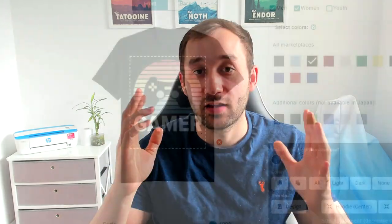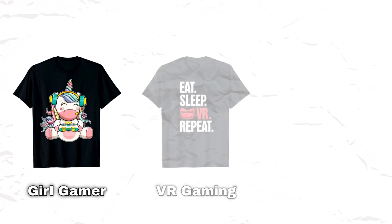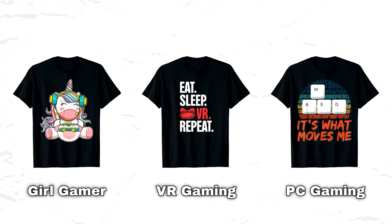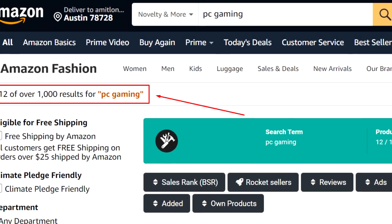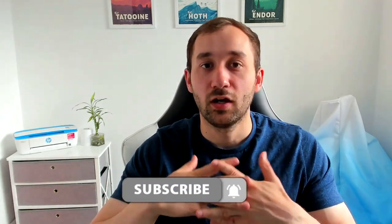We've come to the first intermission, and this one is about sub-niches. Let's say we've got the overarching niche of gaming — you don't want to target every single gamer when creating your designs. It's a lot more effective to enter sub-niches such as girl gamer, virtual reality gaming, or PC gaming. That way you have way less competition and a more targeted audience, which really increases the likelihood of getting sales.